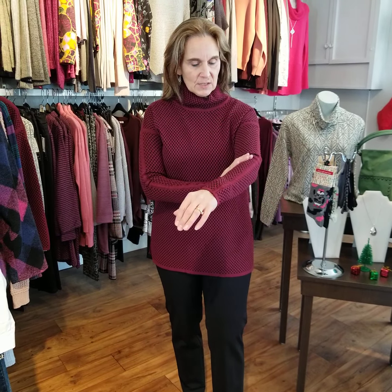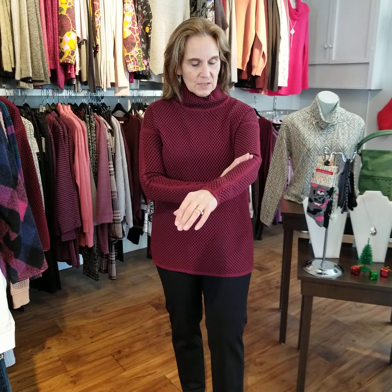Back with another burgundy sweater — this one is by Elena Wang and it is a bubble knit, burgundy and black. It has a high neck and inside the neck there's just a little bit of softness, so in and around your neck it is super soft and cozy. You can dress it up and dress it down. It's $134. I've paired it with these beautiful classic black UP pants, which have a nice little slit — the UP pants are $98 and go well with pretty much anything.